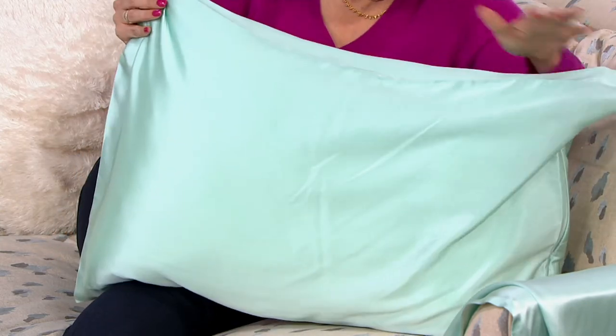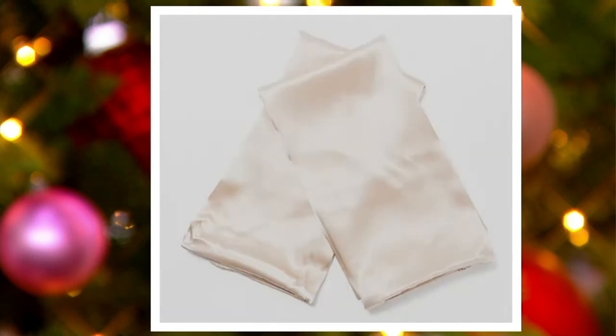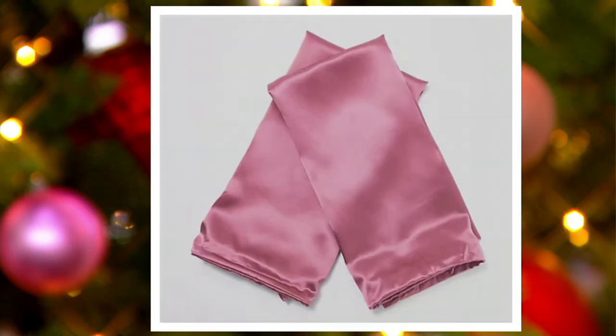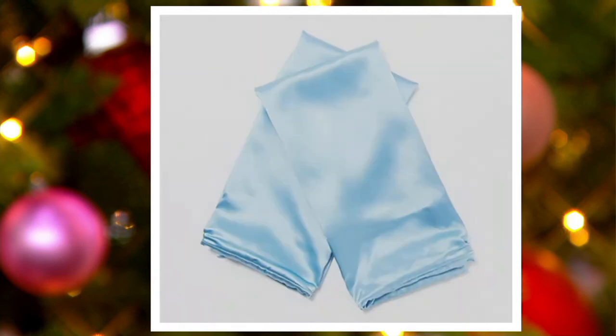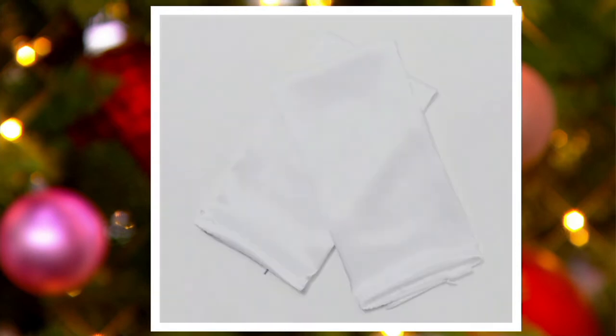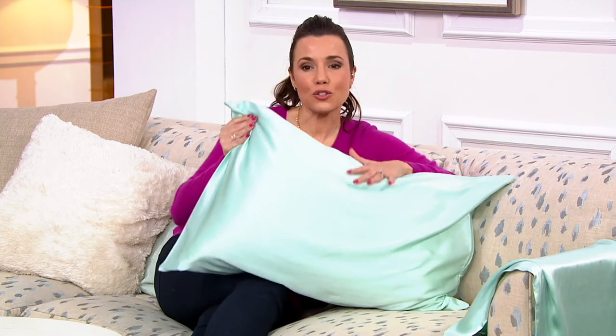I'm holding the Queen in this beautiful sea glass. We do have these in standard, Queen, and King — though standard just sold out, so we now have Queen and King only. Let's go through our colors: there's gray, champagne, antique rose, sea glass — that's what I have in front of me — spring blue, and white. The Queen is five easy payments of $11.40, and the King will be five easy payments of $13.60.